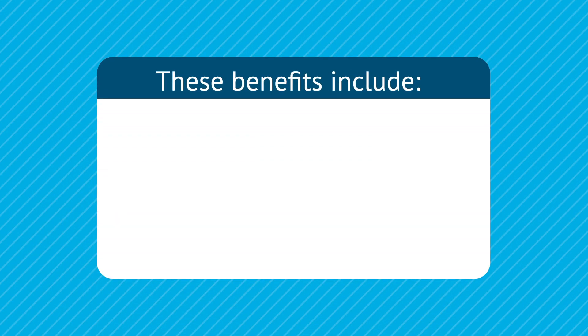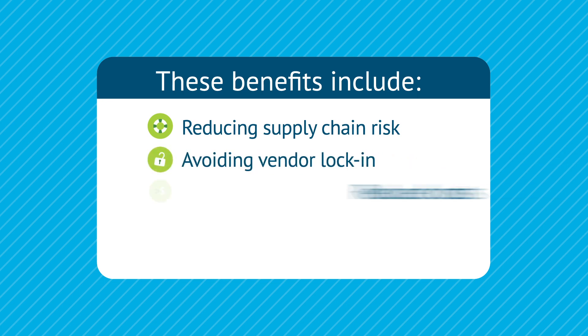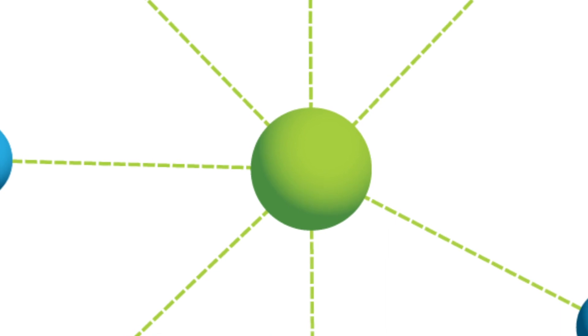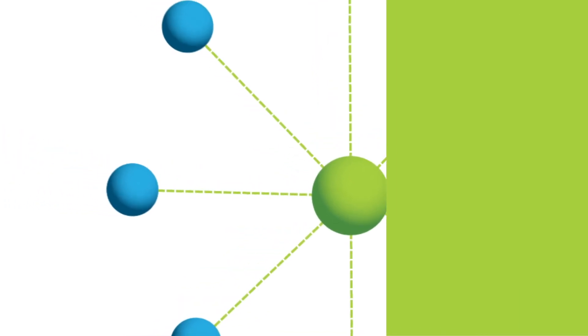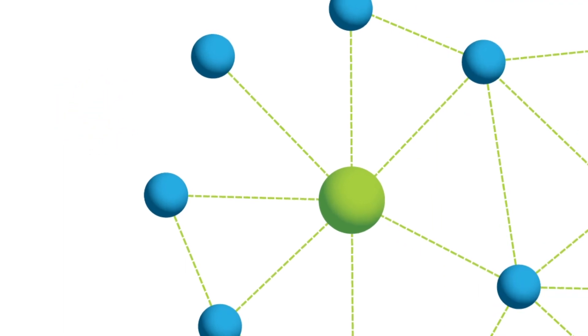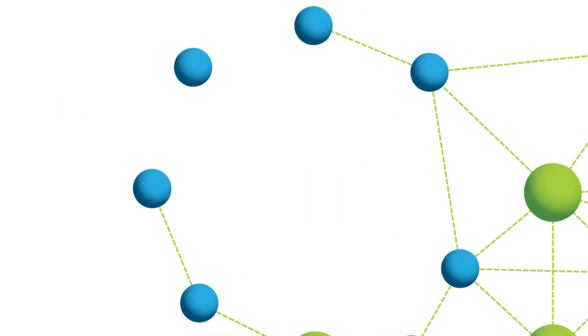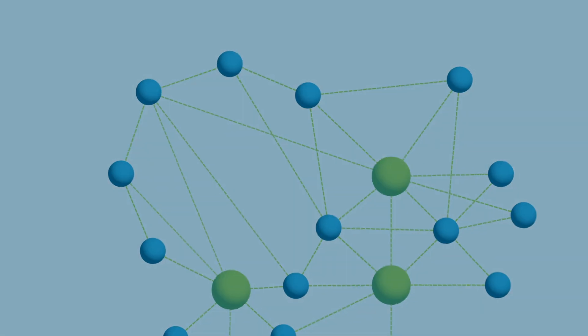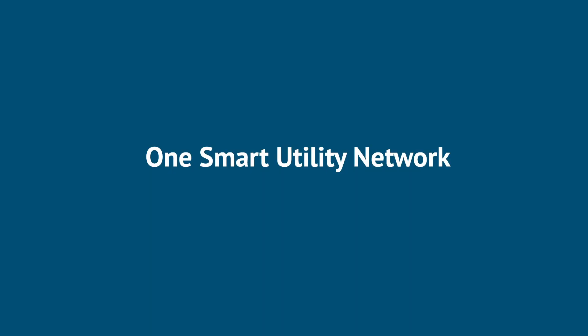Interoperability unlocks many benefits. These benefits include reducing supply chain risk, avoiding vendor lock-in, reducing costs, and enabling a diverse ecosystem of IoT sensors. YSun's meshed network is secure and resilient, protecting from attempts to integrate foreign devices or even rerouting data as needed in the event of disruptions. All of these smart community solutions work together harmoniously on one intelligent network.